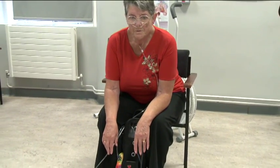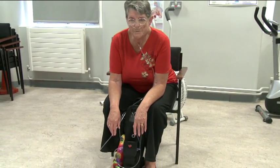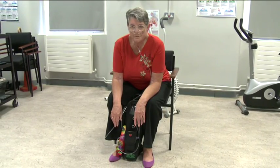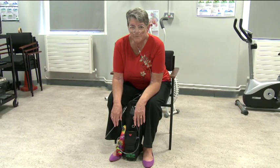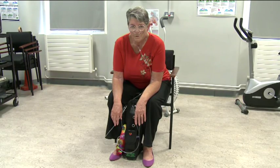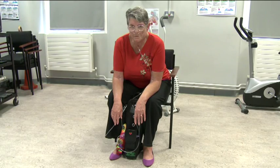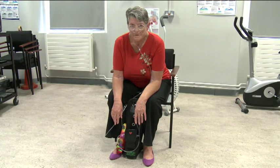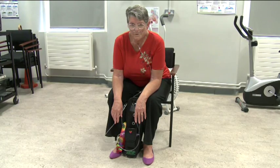Lean forwards resting your elbows on your lap. Relax your shoulder muscles and relax your chest muscles. Concentrate on breathing in through your nose and with pursed lips breathe out through your mouth — longer, twice as much as you breathe in. Two counts in through your nose and four counts out through pursed lips, slow and gentle and longer. This will help to relieve your breathlessness.